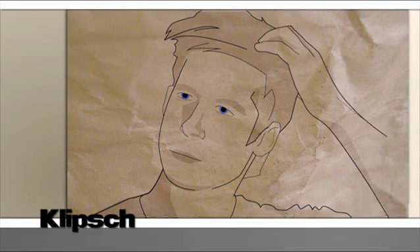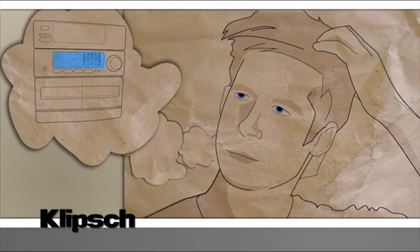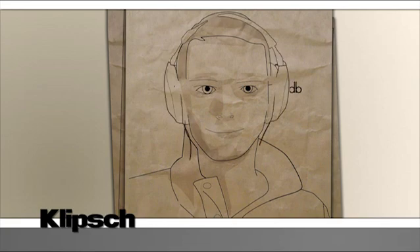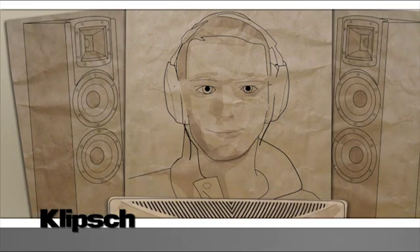There comes a point in your life where you have to ask yourself, am I happy with how my stereo sounds? Is 'thin' a word I want my friends using to describe my speakers? You may not have heard of Klipsch before, but this guy has. He knows all about ohms and decibels. He's researched all there is to know about quality speakers, and I bet he's got a set of Klipsch speakers at home.